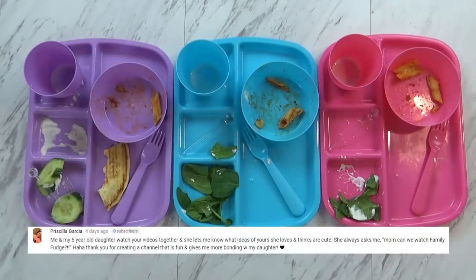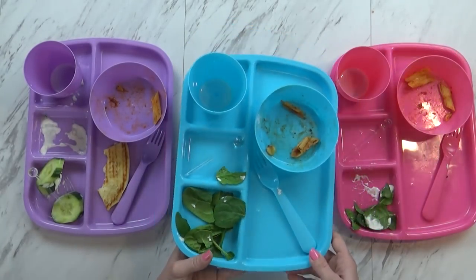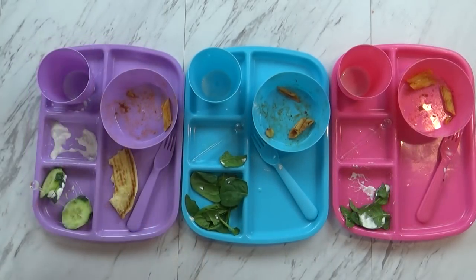Dinner's over now, and here's what we ate. You guys did really good today — was it tasty? What was your favorite part? The garlic bread. What was your favorite part, Jackson? Cucumbers and the milk. I think you guys did really well. And we'll see you tomorrow.